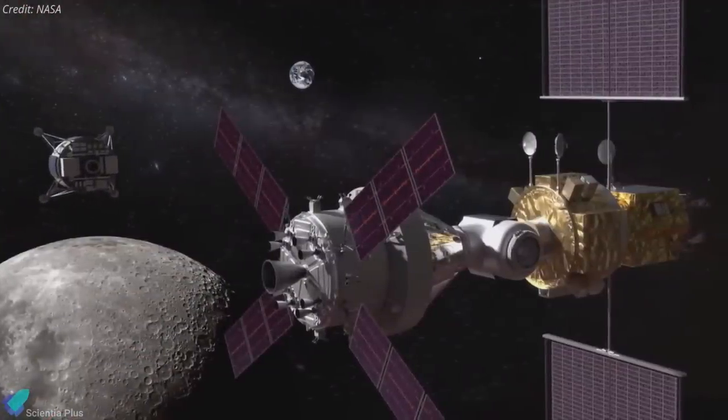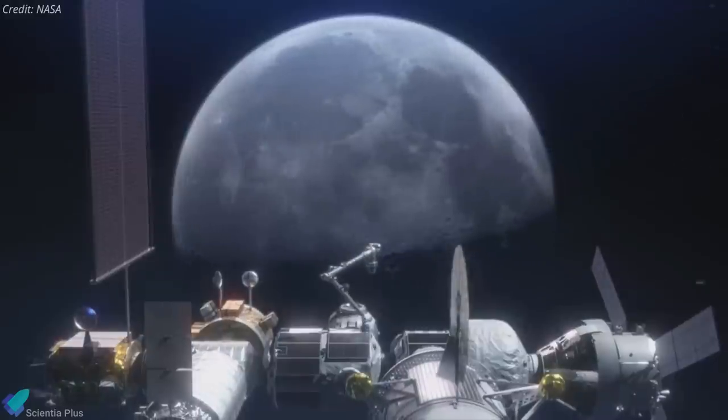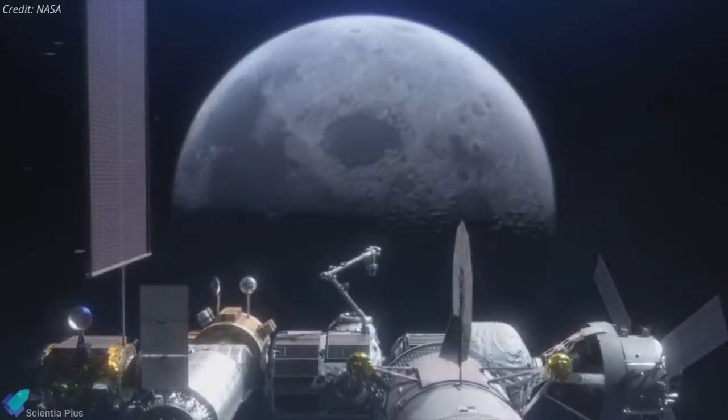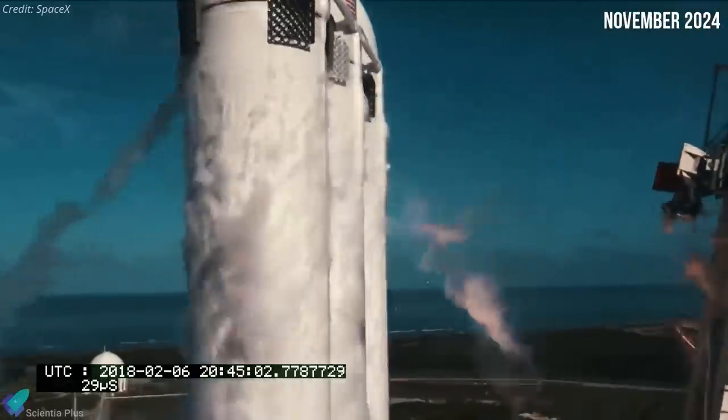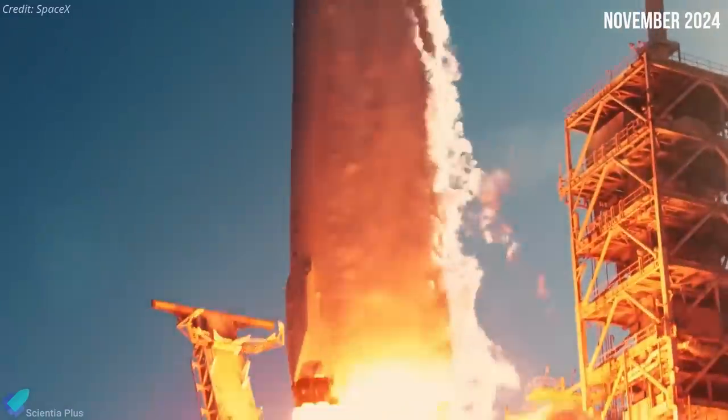The integrated PPE and HALO will be the Gateway's foundation, enabling humanity's first permanent outpost in orbit around the Moon. NASA is targeting November 2024 to launch the integrated spacecraft on a SpaceX Falcon Heavy rocket.